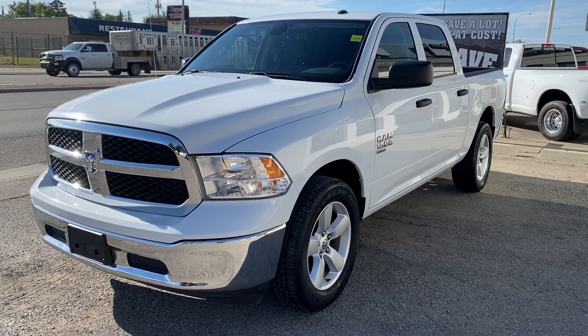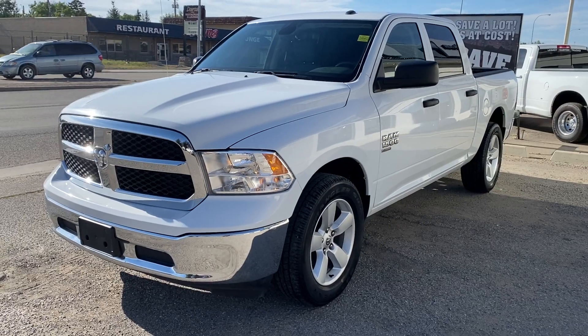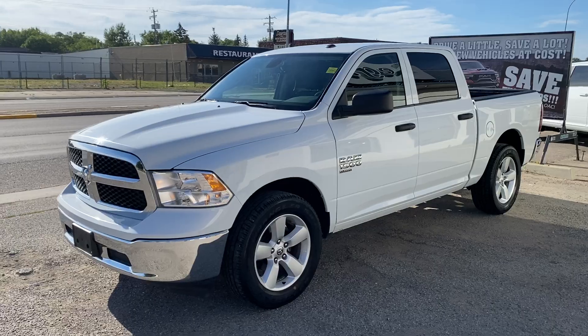Hey everyone, it's Trevor here at Legacy Dodge in Clarence Home, back with another incredible pre-owned truck. If you're looking for something super clean, super lean, this is definitely the way to go. 2022 Ram 1500 Classic SLT Crew Cab.